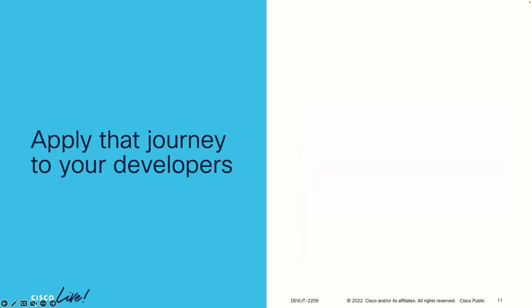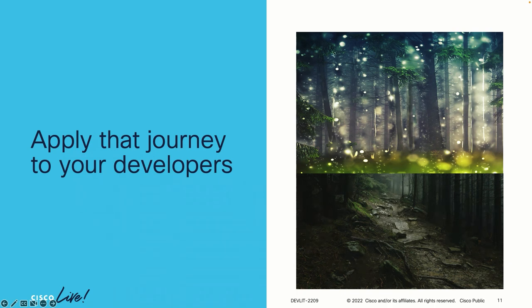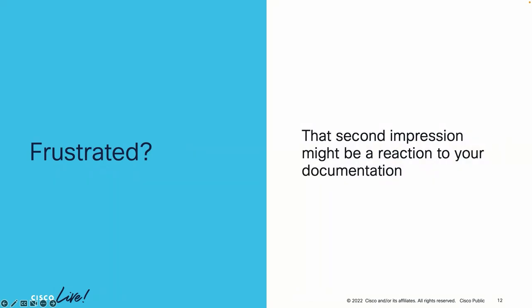Apply that journey to your developers who are reading your documentation. In the beginning, it's like a really nice magical forest — you're exploring something new for the first time. And then all of a sudden it turns into this haunted, creepy little path when you get stuck and can't figure something out. A lot of times when developers are trying out a new API for the first time and they get stuck, they'll go to your documentation — and they're already going in feeling a little frustrated. So don't make it worse by making the docs even harder to understand or read.